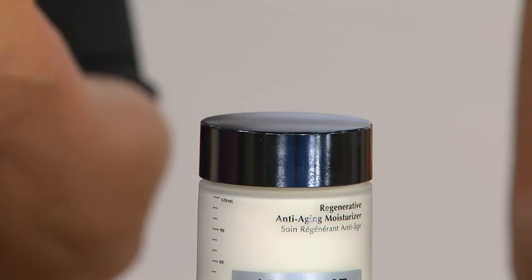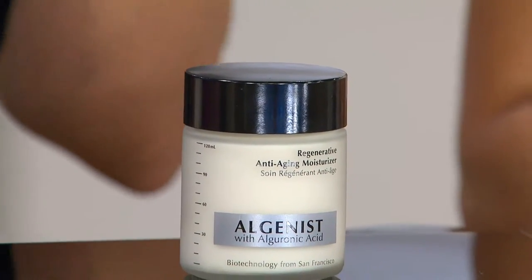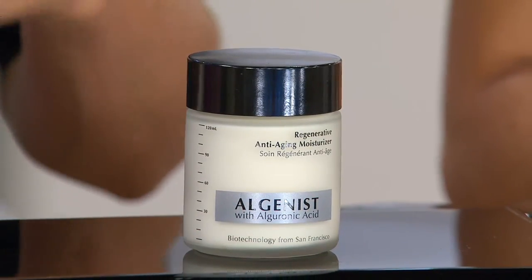Beyond basic moisturization: alguronic acid — our own patented ingredient from our biotechnology laboratory — vitamin C, tetrapeptide 21, antioxidants, 15 bioactive ingredients packed into this formulation. It's so comprehensive; it'll give your skin everything it needs to look its youthful best, addressing those four main signs of aging in a moisturizer. Your skin can actually look better from this one simple step — small time investment, huge payoff.